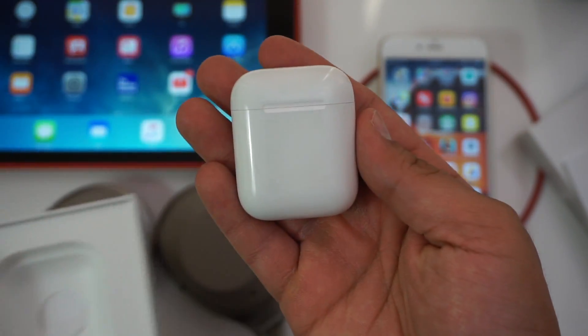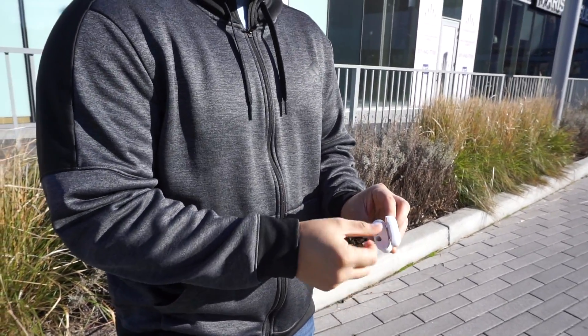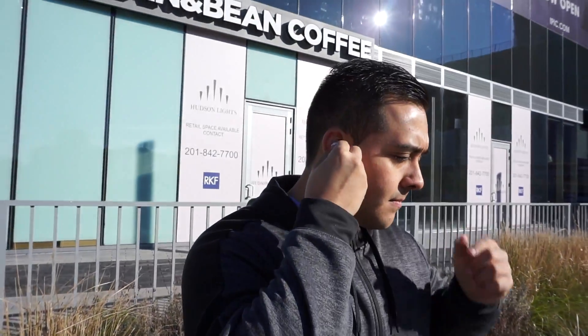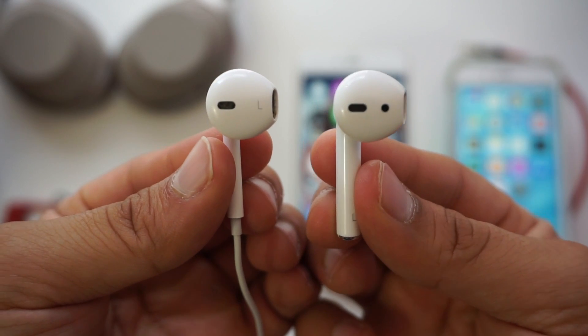They only look ridiculous when people wear them with the stems sticking out to the sides — just tuck them in. But I know some people have to wear them like that so they actually stay in place. If you've never had a problem with your standard EarPods that come included with your iPhone, then you won't have a problem with the AirPods, because they have the same shape. The only real difference is the length and thickness of the stem, minus the wire obviously.